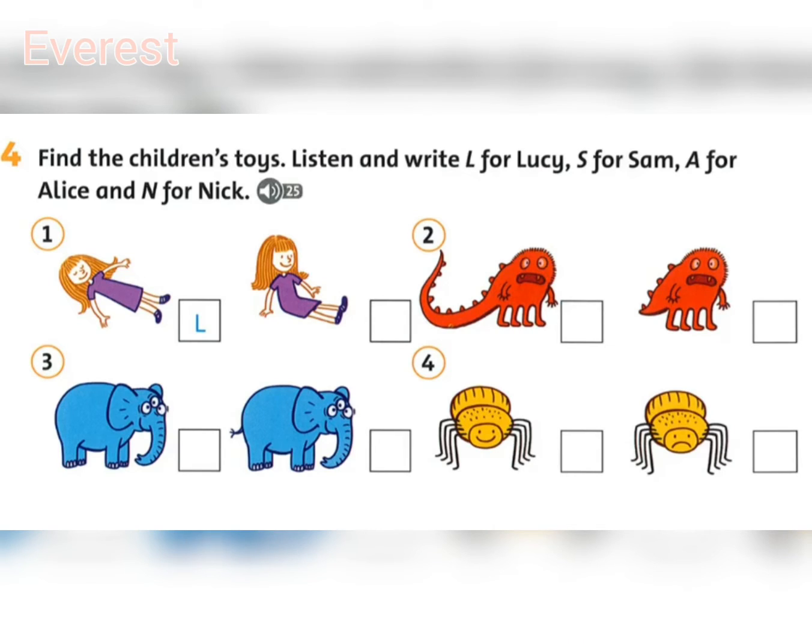Listening 25. Find the children's toys. Listen and write L for Lucy, S for Sam, A for Alice, and N for Nick. Where are your toys, Lucy? I don't know, but I've got a beautiful doll. Is she wearing a purple dress? Yes, and she's sleeping now. Oh, I can see her.